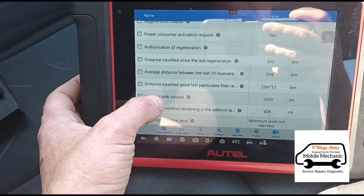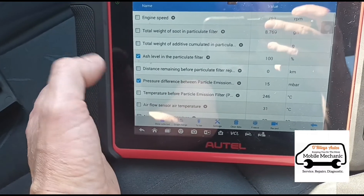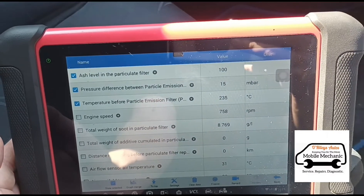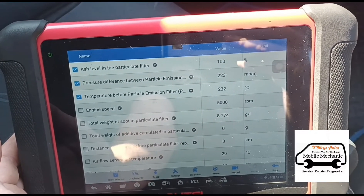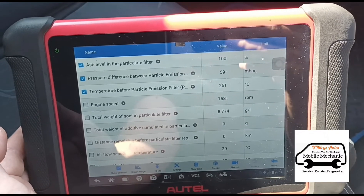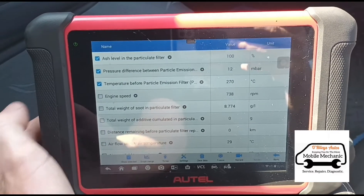So we've got 15 millibars on idle. Let's give it a full acceleration... 220 millibars — so yeah, definitely above limit. We'll try and get it flushed out and see what we can do.